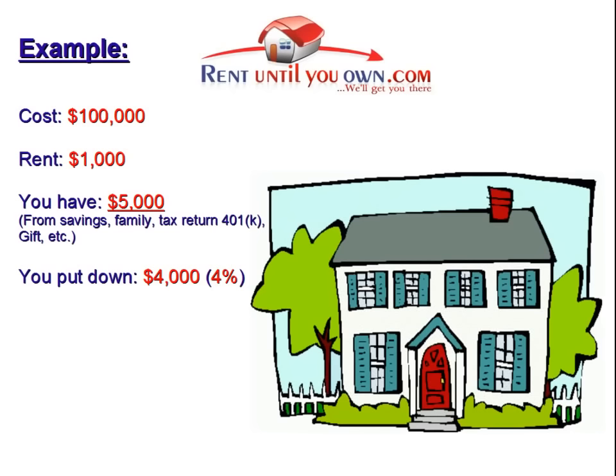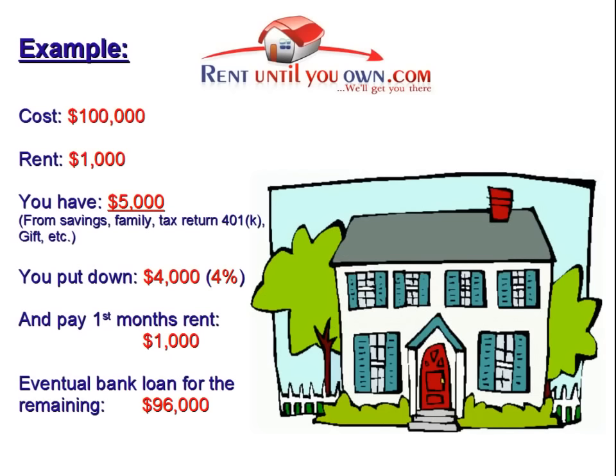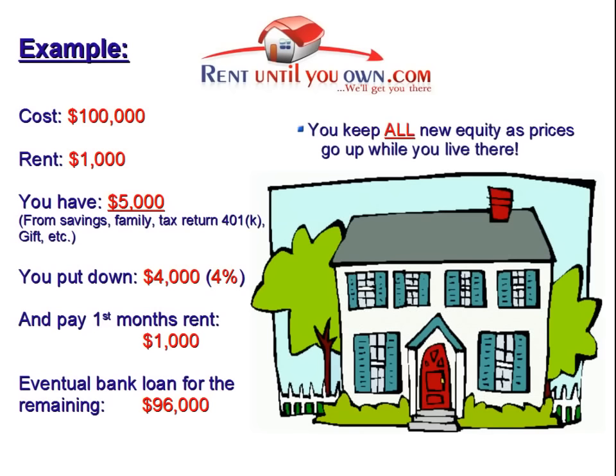Any time you purchase a home there are closing costs involved. RentUntilYouOwn.com offers rent credits on almost all of our homes so you can automatically save for these costs. Usually our buyers get qualified and go to closing with no additional money because of the rent credits from on-time payments. Also, let's say you signed up for the home and you now owe $96,000 on it. If you purchase after 12 months and the home is now worth $115,000, that additional $15,000 is your equity. When the loan gets approved, you can purchase your new home with $19,000 in equity without the hassle of having to move again.